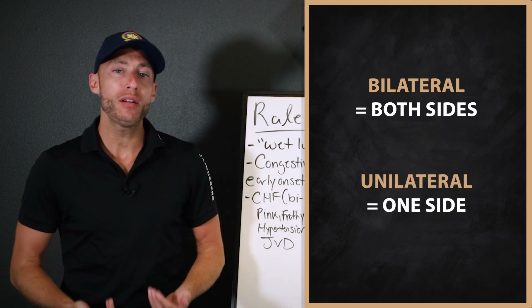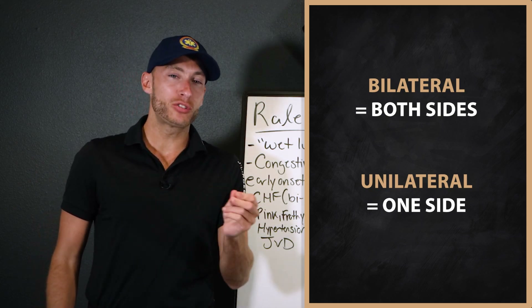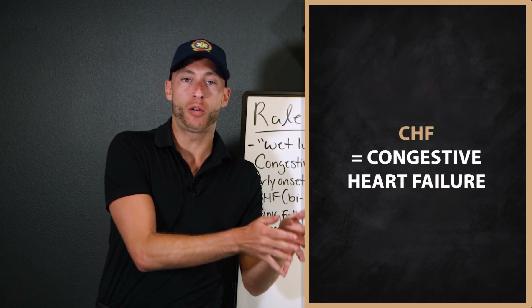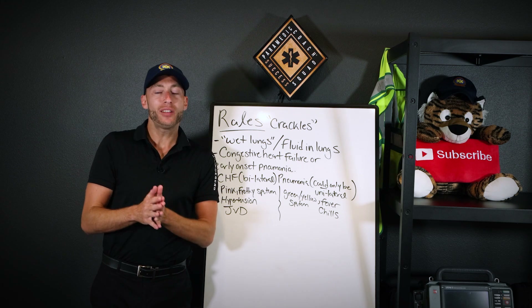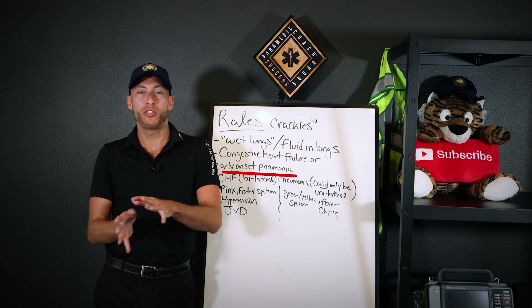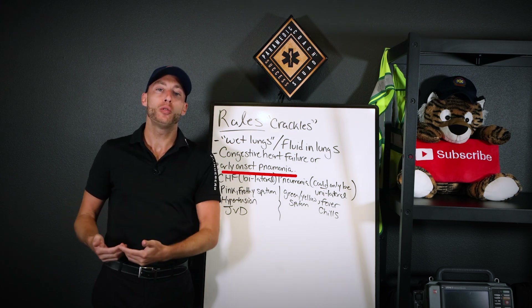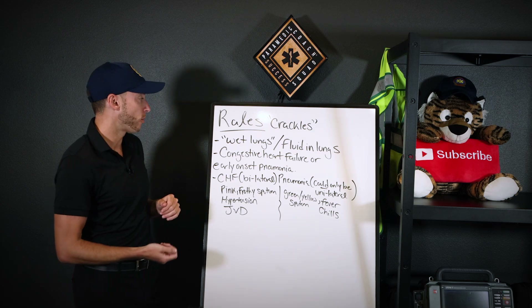If we hear rales on both sides, we can pretty much with good certainty lean towards CHF — heart failure. On the other hand, rales could also be an early onset of pneumonia. Later-stage pneumonia would be more ronchi. But rales means there's fluid or blood — wet lungs going on right now.